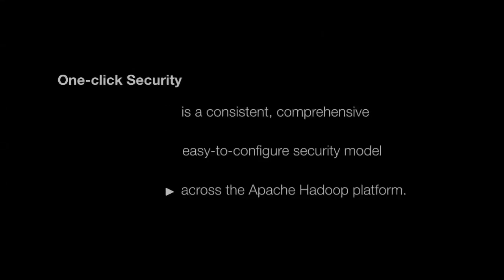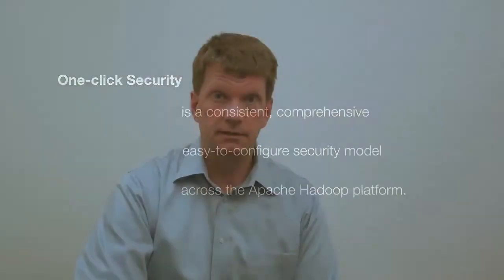Together, SCM and the Activity Monitor are the best tools for operating a Hadoop cluster over its lifecycle. Of major importance to our enterprise clients, Cloudera is very proud to announce the availability of one-click security in Cloudera Enterprise. The individual components of the Hadoop ecosystem have had different security models added by different people at different times over the past several years.